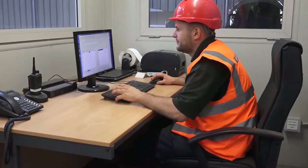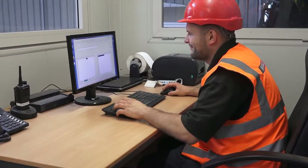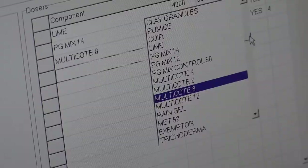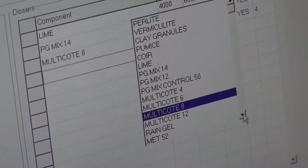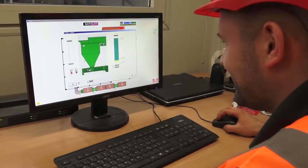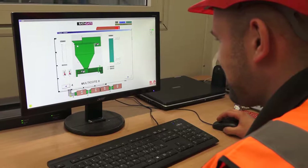The complete process is controlled and monitored via the operation room, where mixes can be individually tailored, allowing the system to store and recall recipes, ensuring a consistent product. Progress is carefully monitored and the speed of the mixing system can be adjusted to produce up to 250 cubic metres per hour of precision blended growing media.